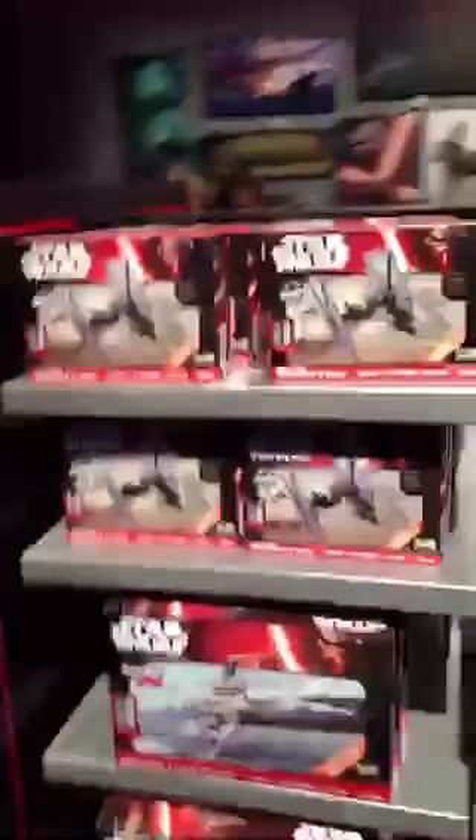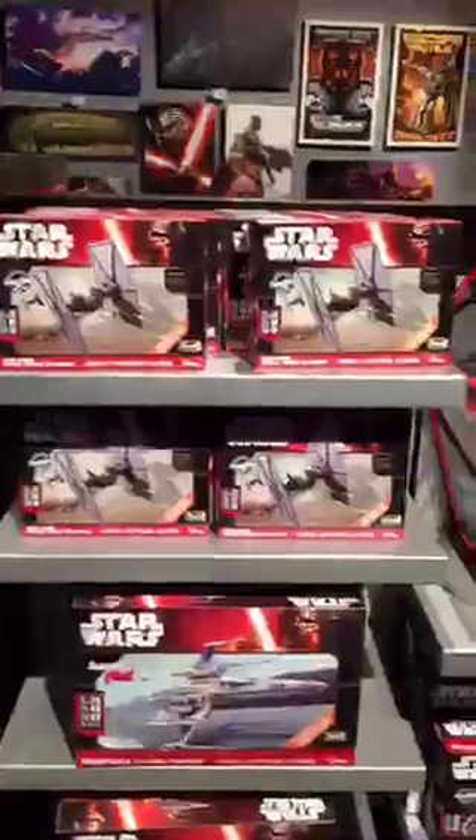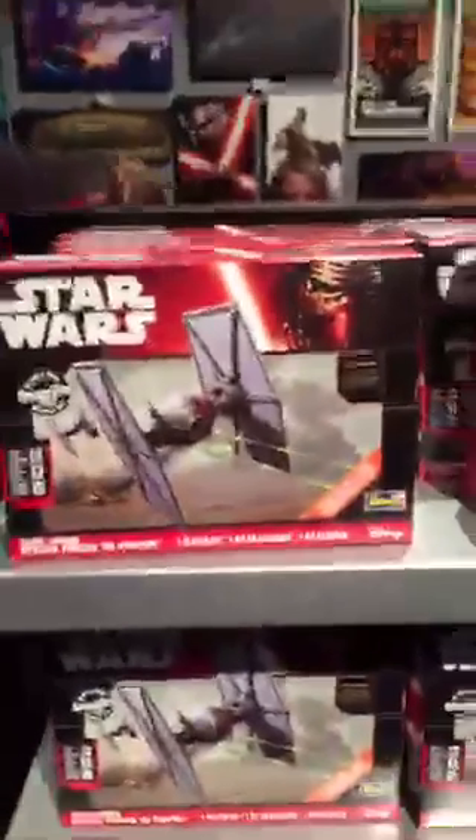So starting over here — Star Wars First Order Special TIE Fighter. Let's get some model kits. I can't imagine you're making anything quite like that. It's going to look pretty cool.